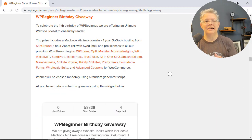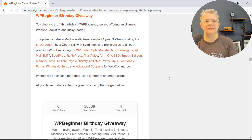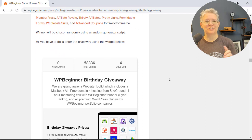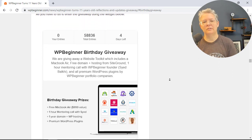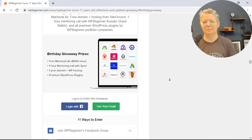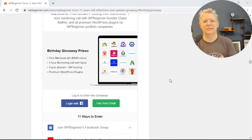You'll also want to go to that link because in celebration of turning 11 we're doing a huge giveaway. We're calling it the ultimate website toolkit. One lucky winner is going to get a MacBook Air, free domain and hosting from SiteGround, and an hour Zoom call with Syed — which is a big deal if you're wanting to grow your website and build a business. You'll also get pro licenses to all of the premium plugins under WPBeginner's umbrella.